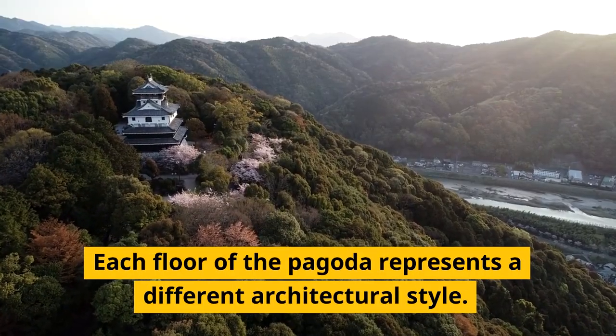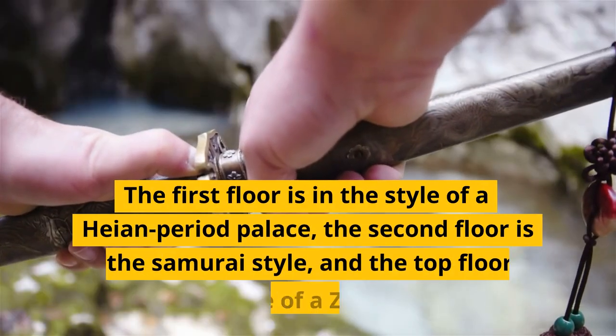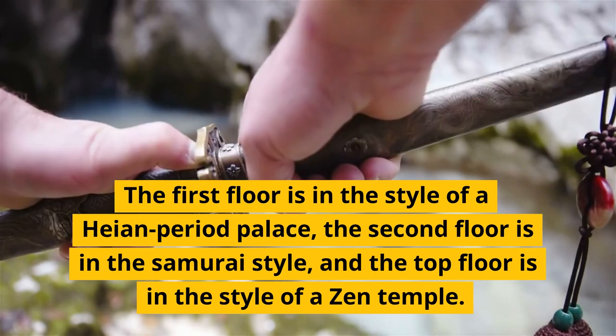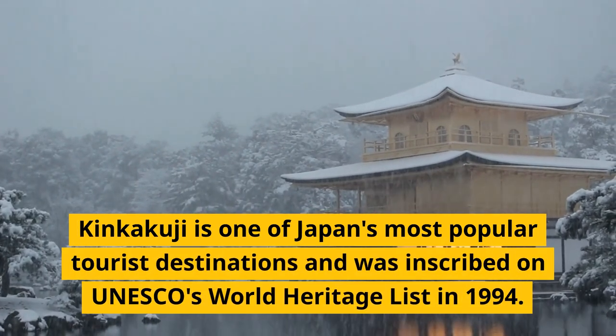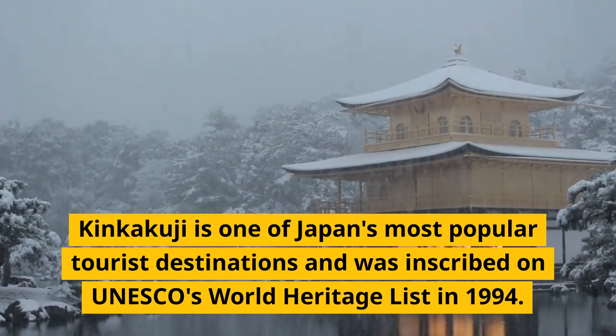Each floor of the pagoda represents a different architectural style. The first floor is in the style of a Heian period palace, the second floor is in the samurai style, and the top floor is in the style of a Zen temple. Kinkakuji is one of Japan's most popular tourist destinations and was inscribed on UNESCO's World Heritage List in 1994.